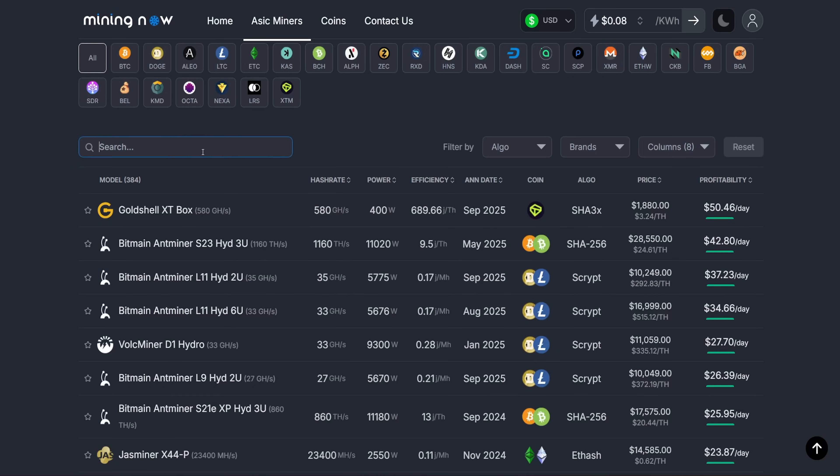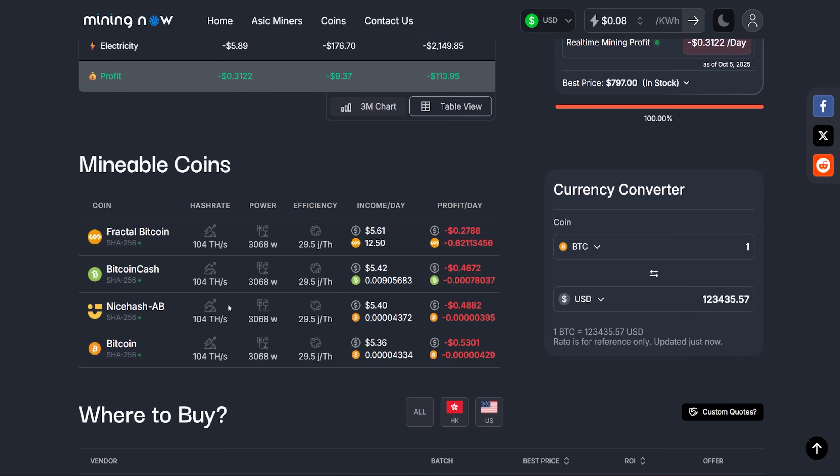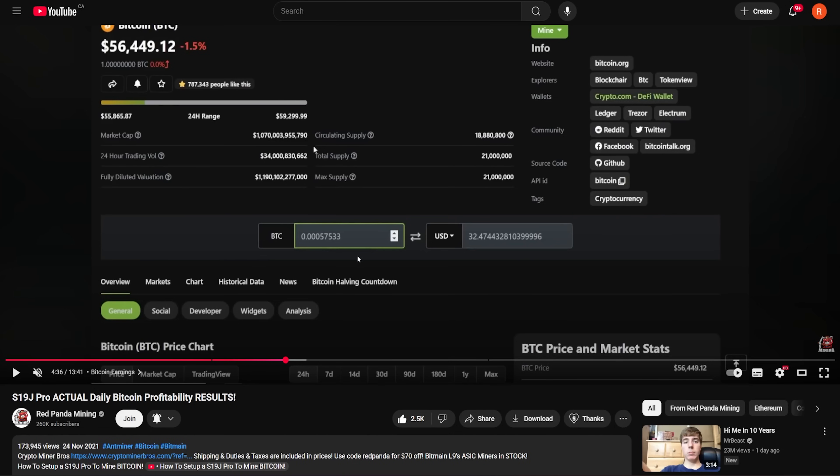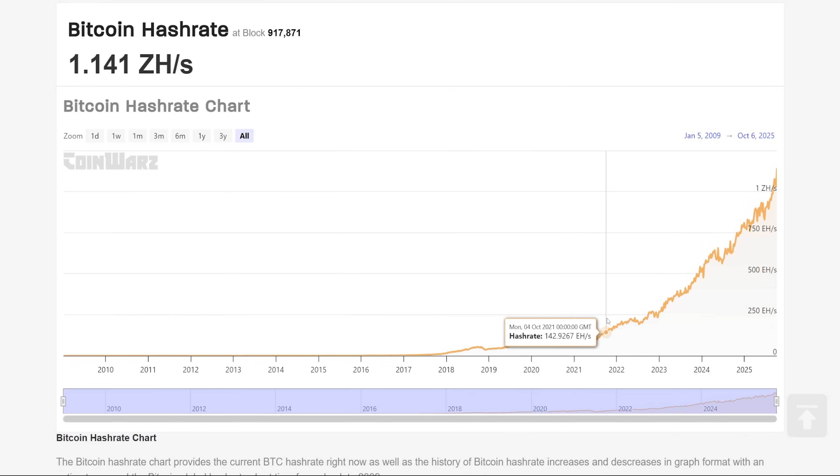The yield of an S19J Pro right now is 0.0004334 Bitcoin a day — so it used to be 0.00057, but now we're at 0.0004334. So much less Bitcoin. An S19J Pro right now, if you had free power, mines $5.26 a day. You can see the difference of how much Bitcoin's price has climbed since then, but also how much the Bitcoin network's hash rate has risen since then.